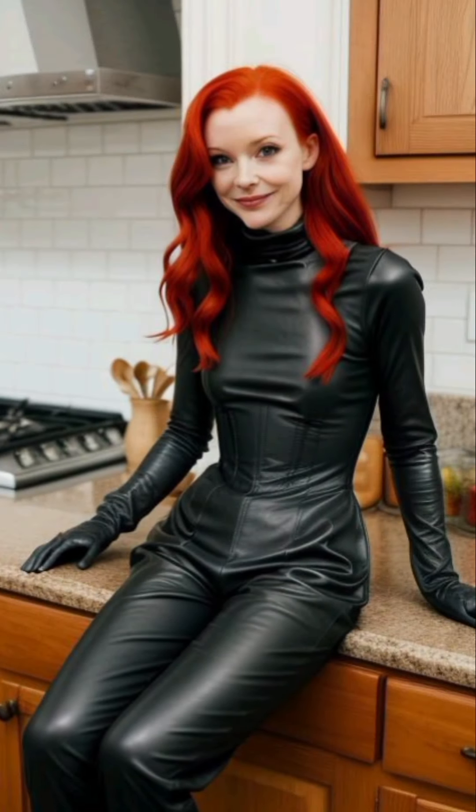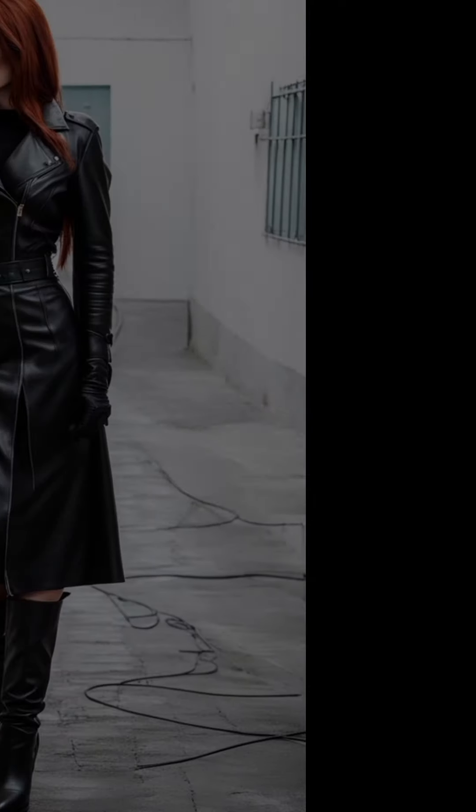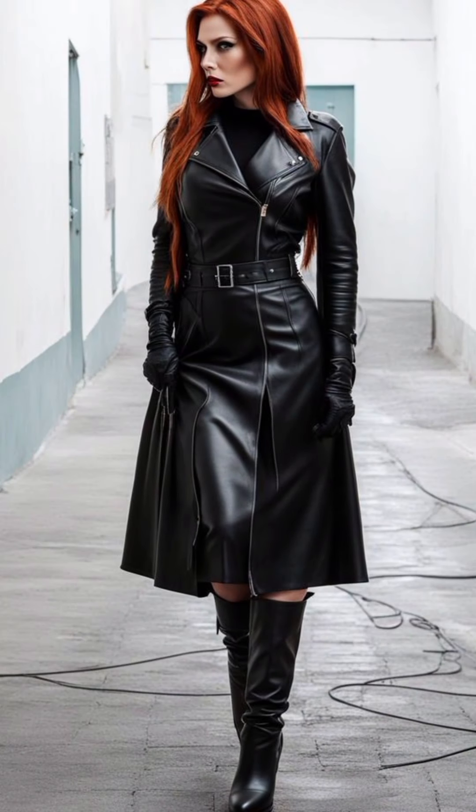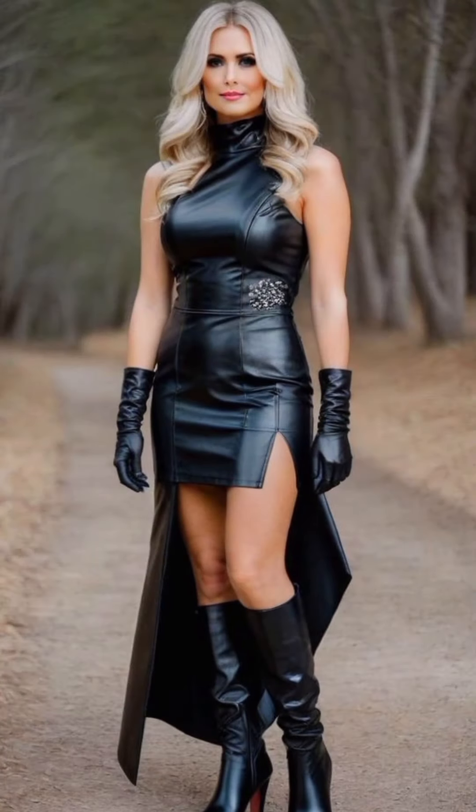This guide explores different ways to create bold, chic, and sophisticated looks using leather, highlighting how gloves can add a touch of elegance, edginess, or refinement to your outfit. Whether you are going for a classic, modern, or daring vibe, learn how to make leather on leather work seamlessly for any occasion.